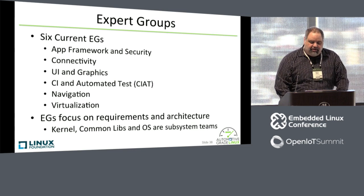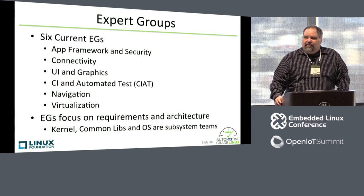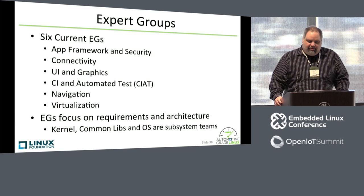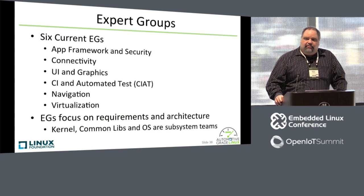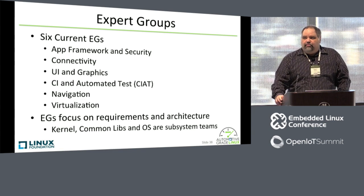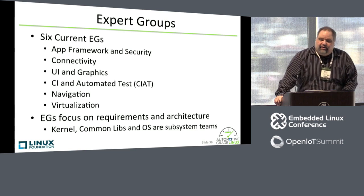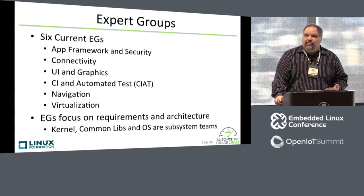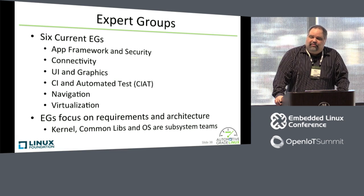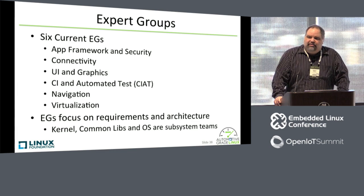For getting involved with AGL: AGL has expert groups. We have a weekly developer call that I run on Tuesday mornings US time, Tuesday evenings Japan time, afternoon Europe time — anybody is welcome to join. In addition to that, we have six expert groups that are really focused on requirements and architecture. The expert groups meet either weekly or every other week, depending on the group, and they're focused around six major areas: application framework and security, graphics and UI, continuous integration and test, navigation, virtualization, and connectivity. Within the dev call, we have people focusing on individual components or getting the code that's being specified by the expert groups into the source tree.